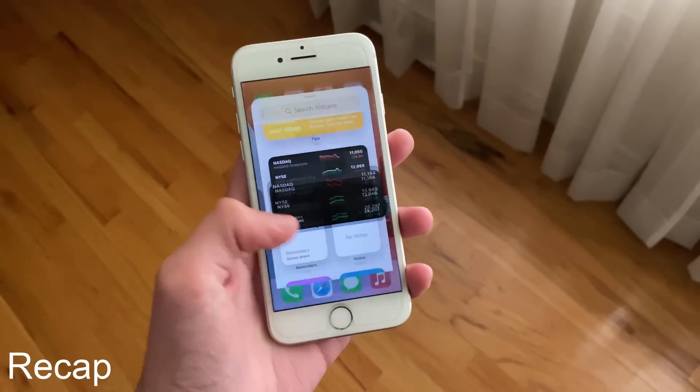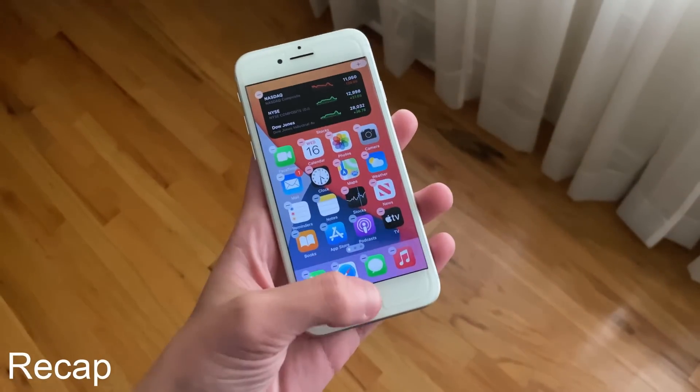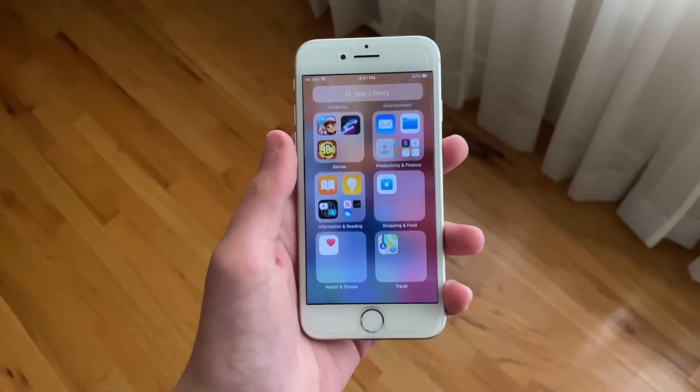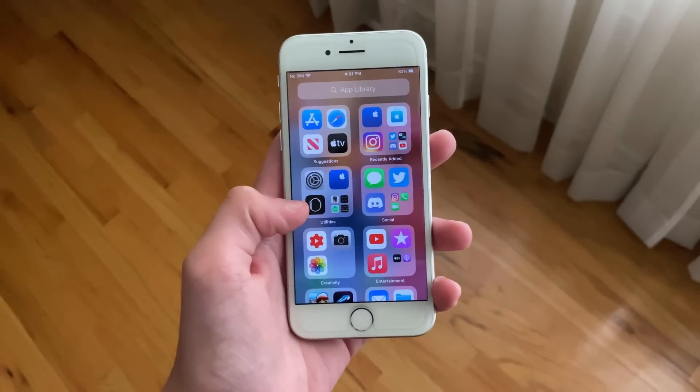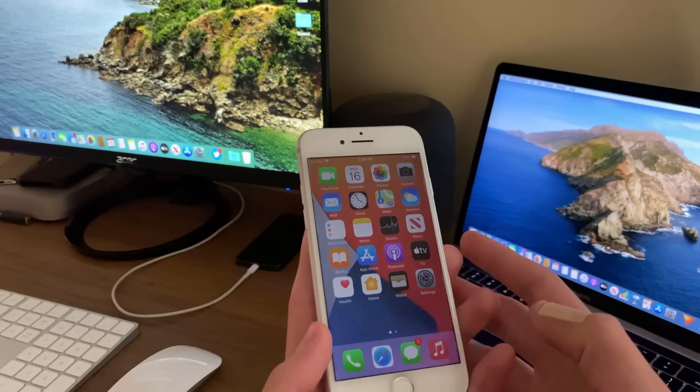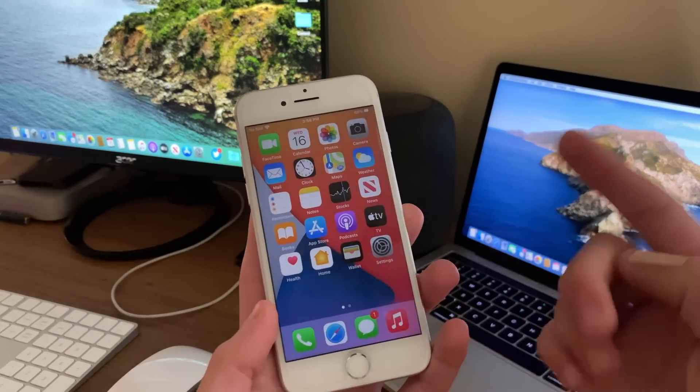iOS 14 just released to the general public, bringing many new features and changes such as home screen widgets, an all new app library, app clips, and so much more. The iPhone 7 had a rough time throughout iOS 13, so let's see how it handles this latest release from Apple.